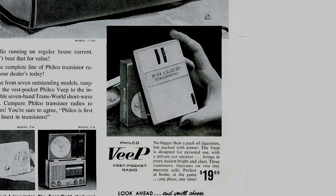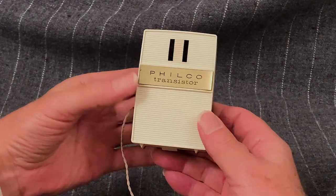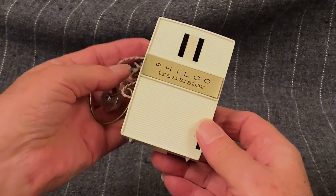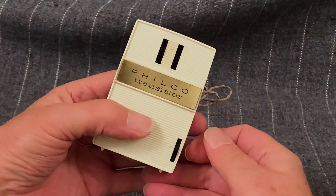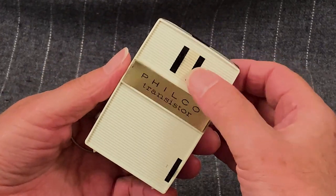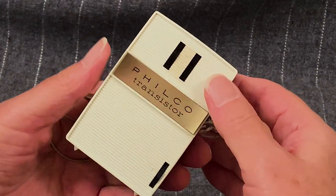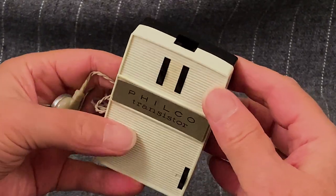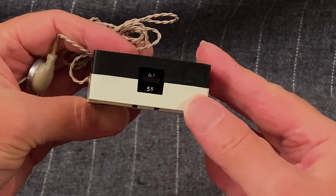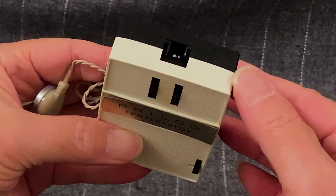And the other 1958 entrant into the shirt pocket market is the radio we are looking at today: the Vest Pocket Transistor Radio by Philco, also known as the T3 model and as the Veep. This radio is a 3-transistor set. The Veep has a unique tuning setup using two dials — one to get you near the station and the other used for fine tuning. The radio station frequency numbers are seen through a square opening in the top of the radio.